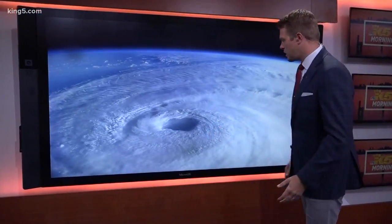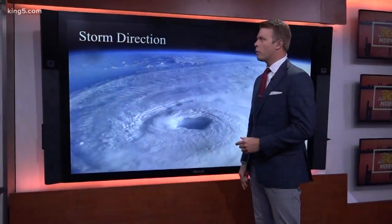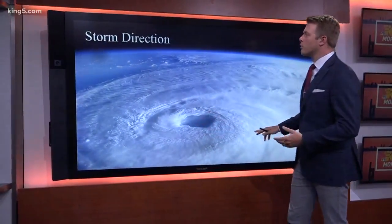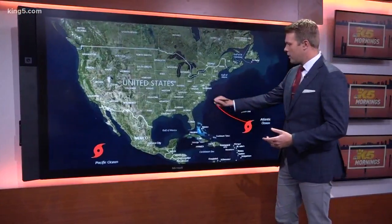Washington is a coastal state, by the way, and big hurricanes can cause massive damage. You just don't see it anywhere on the West Coast. There are two big reasons why: storm direction and water temperature.